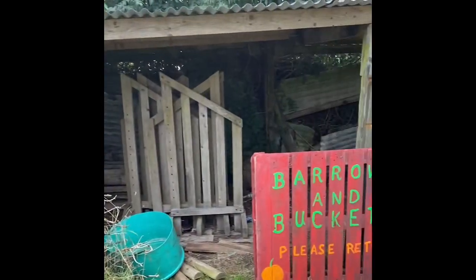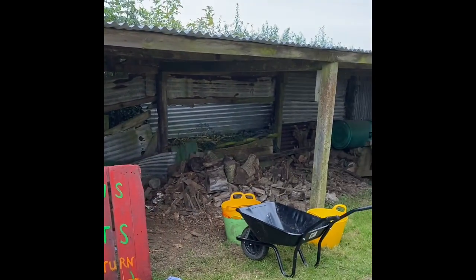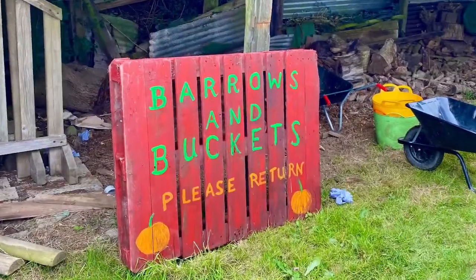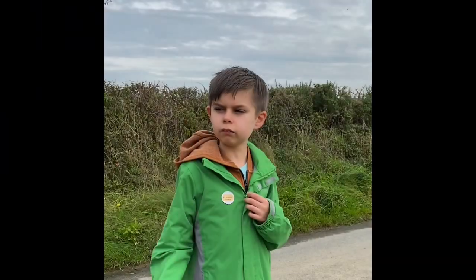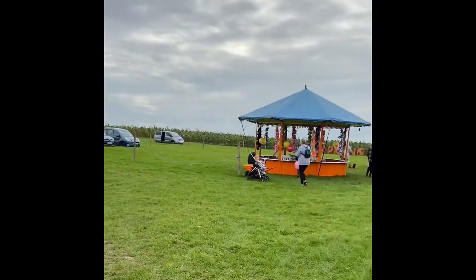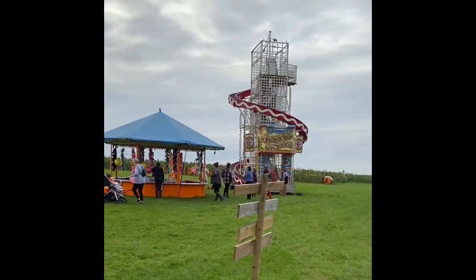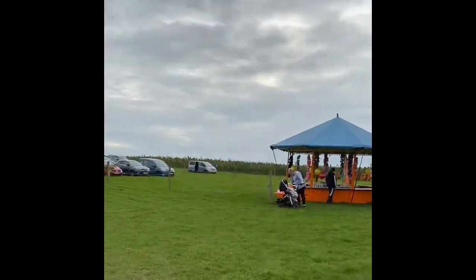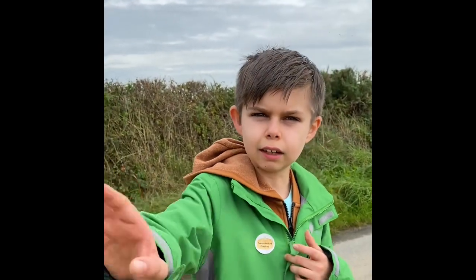These are the wheelbarrows you can use to pick the pumpkins from the pumpkin patch. Now we're at the fun fair - look at that big pumpkin sign over there. It's so cool. We've got swan boats, jets, a helter-skelter, and stalls.